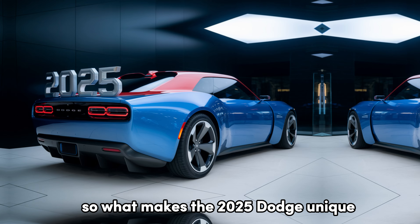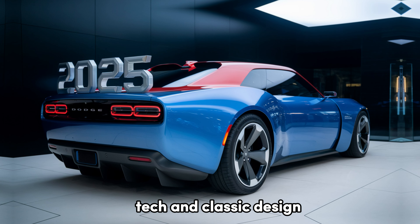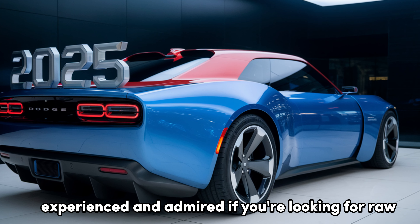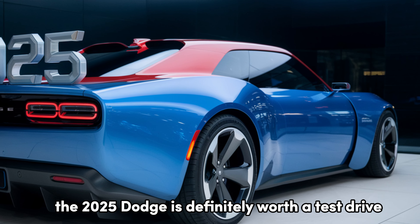What makes the 2025 Dodge unique? It's a perfect blend of power, tech, and classic design. This is a car that's meant to be driven, experienced, and admired. If you're looking for raw performance with modern comforts, the 2025 Dodge is definitely worth a test drive.